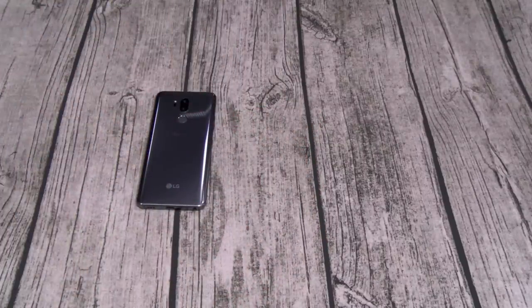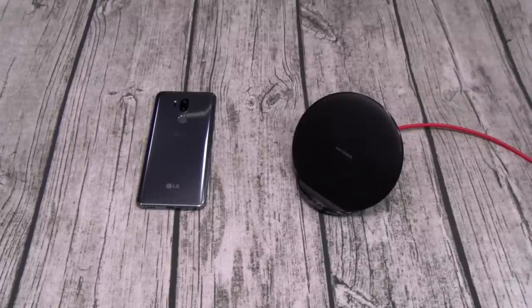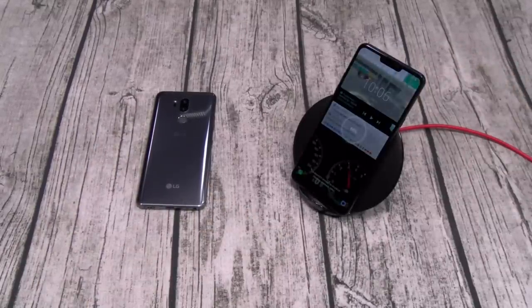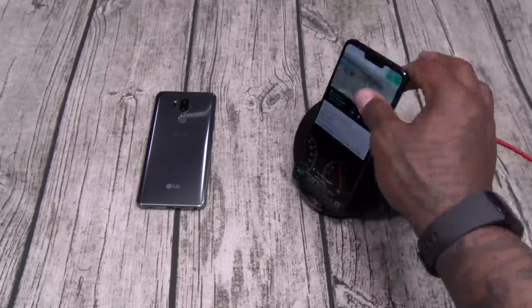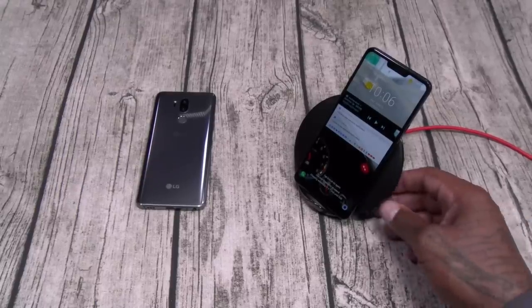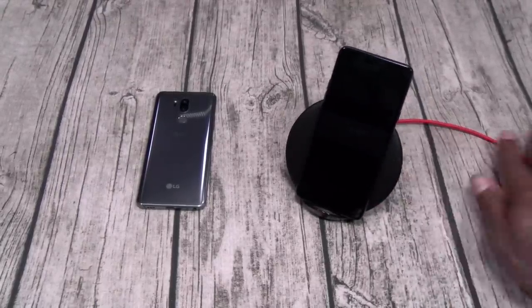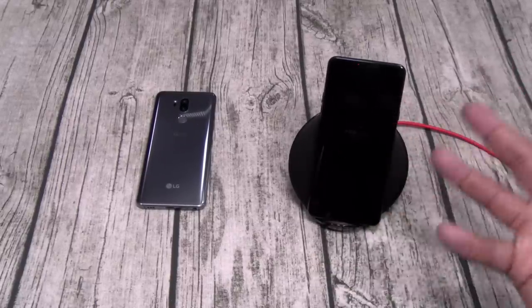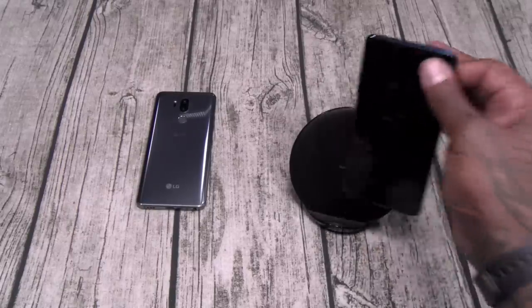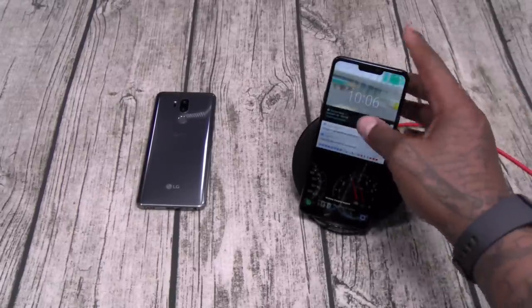Next: wireless charging. Some of y'all might think that's a gimmick, but what's easier — coming in the house and plugging your phone in, or just dropping it on the pad and walking away? Wireless charge — yeah it's a convenience, it's not as fast as regular plug-in charging. But if you have a dope desktop setup and you don't want to see any wires, or you got a nice phone with an always-on display and you're watching some videos, you could be charging your phone at the same time. Wireless charge as it go.